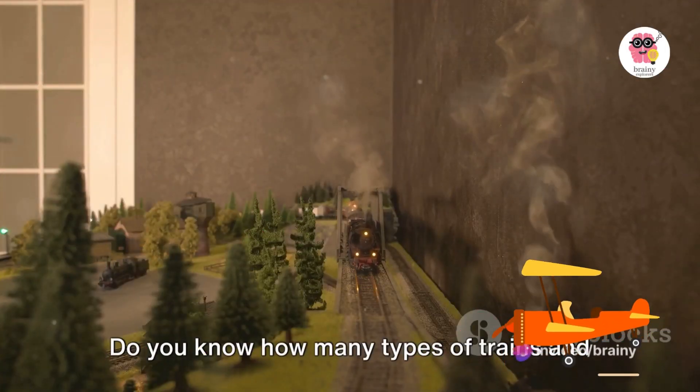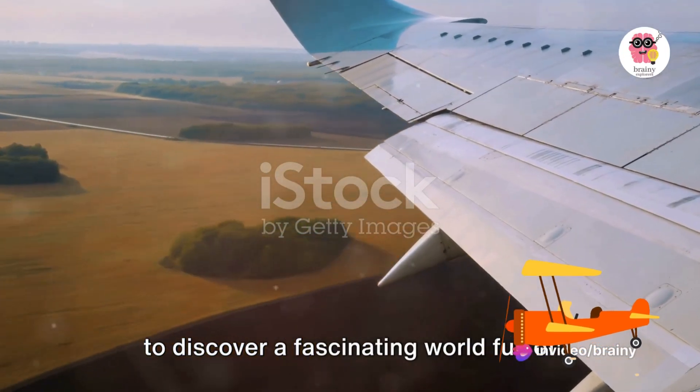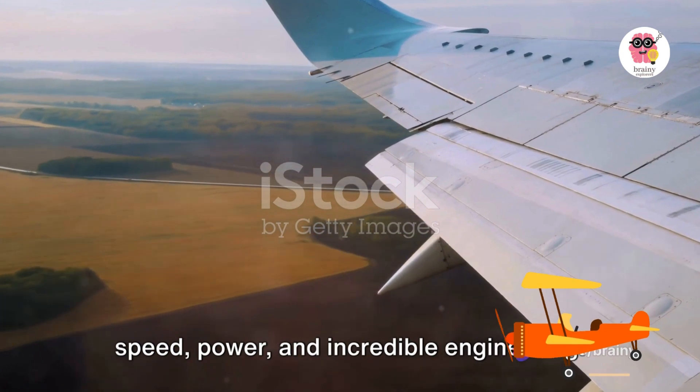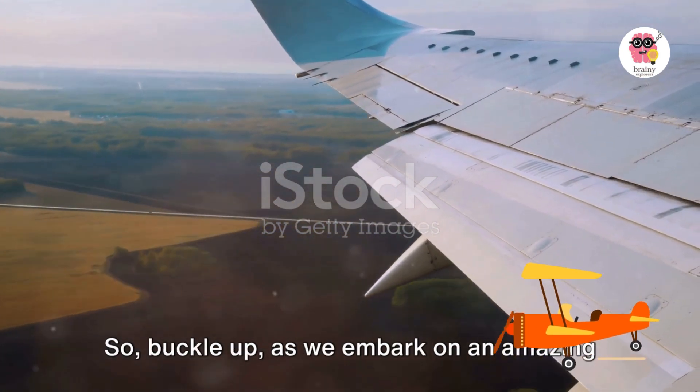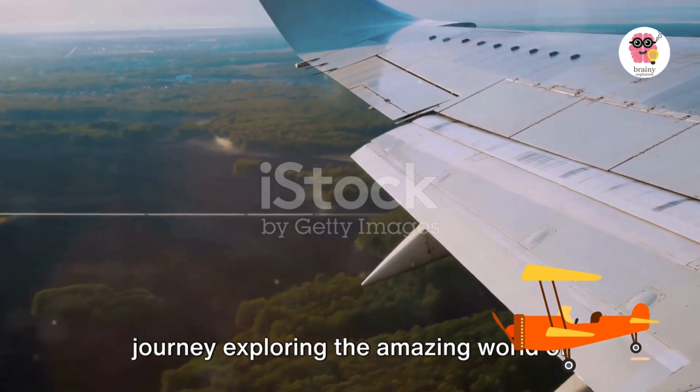Do you know how many types of trains and airplanes there are? Well, you're about to discover a fascinating world full of speed, power, and incredible engineering. So buckle up as we embark on an amazing journey exploring the amazing world of trains and airplanes.